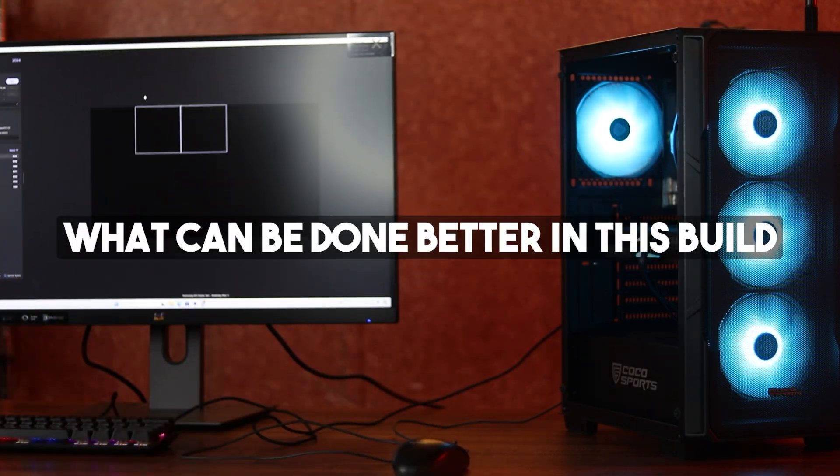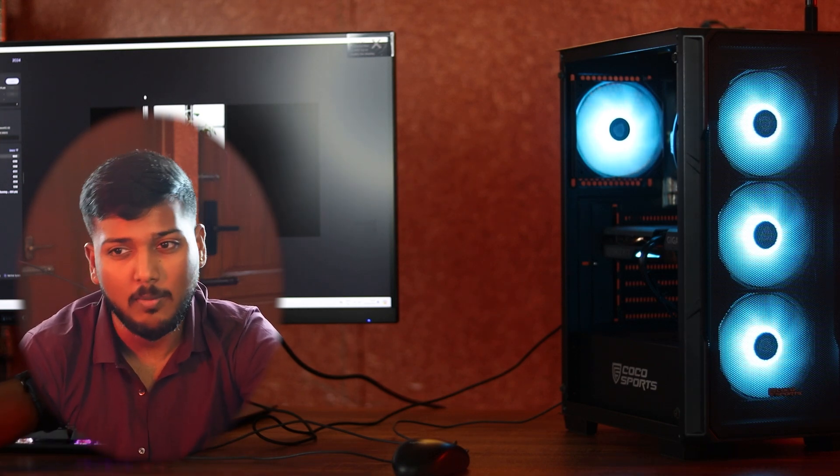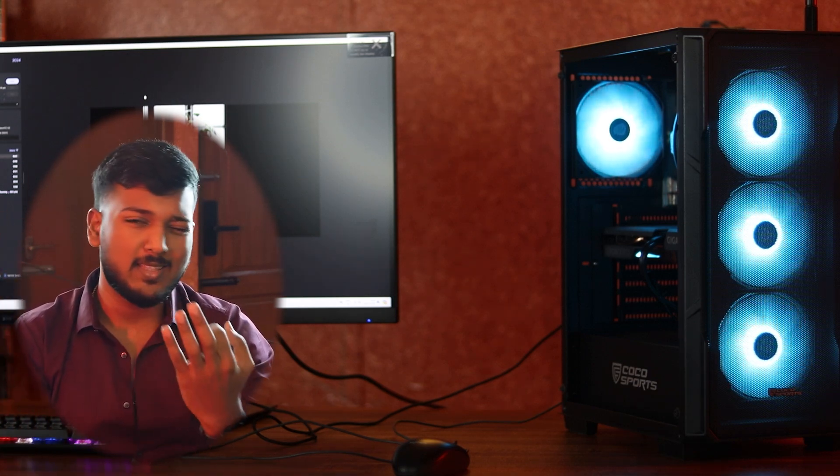It is pretty good and normal — we are good to go. For upgrades, the individual parts can be improved. The first thing I would suggest is the cooler. On a long-term basis, an aftermarket cooler is going to be better compared to the stock cooler. After that, the graphics card — we can go with the 4060, which is just a 3,000 difference.